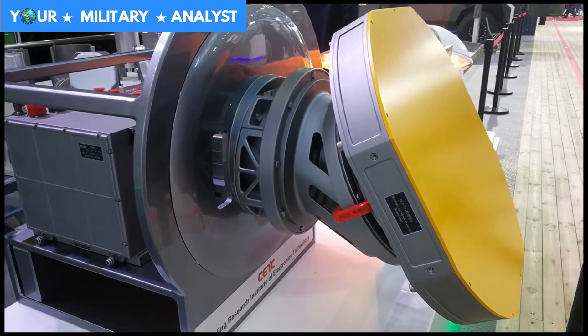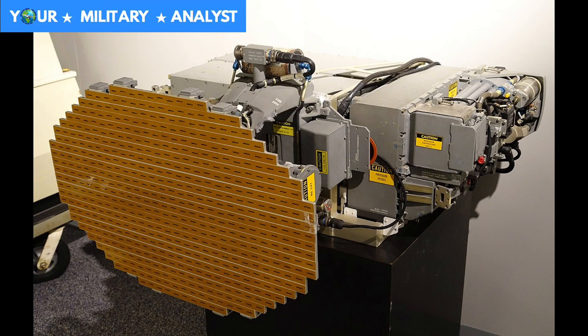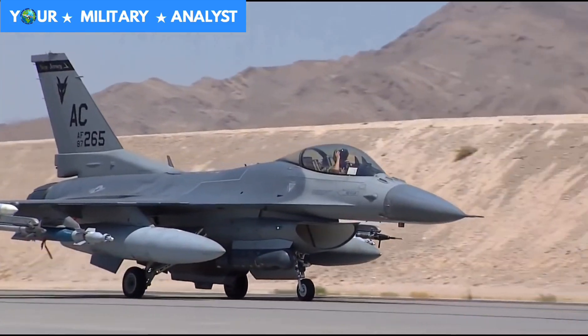The J-10 has an AESA radar with a range of 170 kilometers, while the F-16 has the APG-80 radar with a range of 130 kilometers. So the J-10 has a better radar which gives it an edge over the F-16 in BVR combat. However, the F-16 has a better optoelectronic suite and better jamming capabilities.